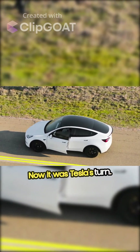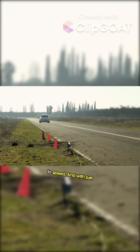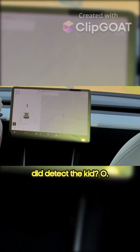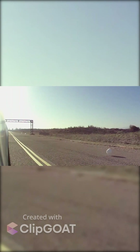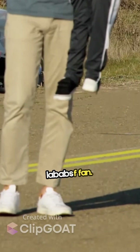Now it was Tesla's turn. This is a terrible feeling driving straight at a kid, but this is for science. We are up to speed, and with just simple cameras, the Tesla was speeding fast. Oh no — but did detect the kid. Oh no — just not in time. He hit the brakes. Oh no. He was even a Crunch Labs fan.